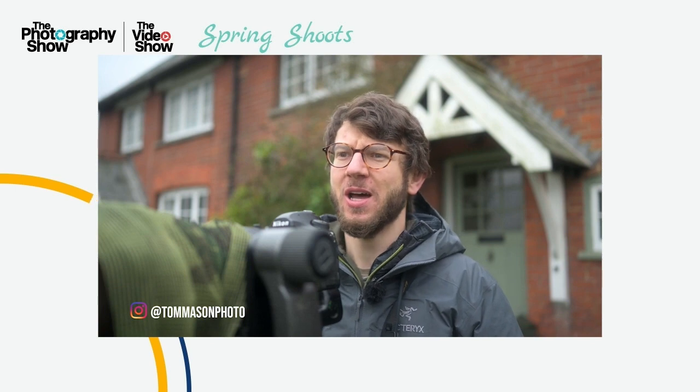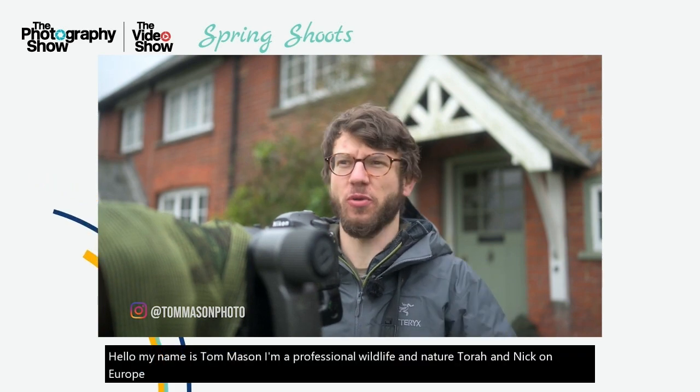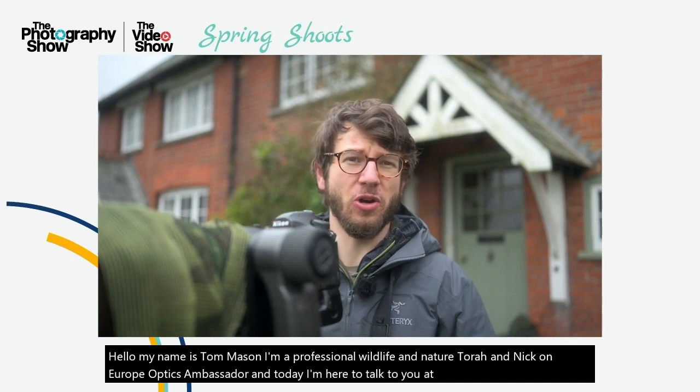Hello, my name is Tom Mason. I'm a professional wildlife and nature photographer, a Nikon Europe optics ambassador. And today I'm here to talk to you at the Photography Show about local wildlife photography.